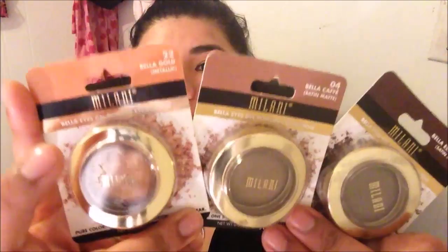The next brand I want to show you guys I bought at Walmart — it's Milani. I bought three eyeshadows and let me just tell you these shadows were on sale for two dollars. This is the close-up; as you can see I haven't even opened them at all.